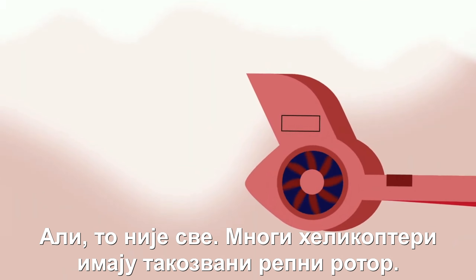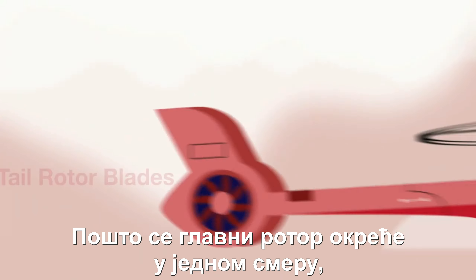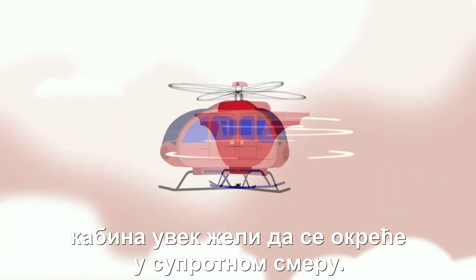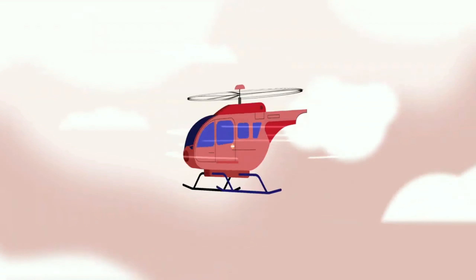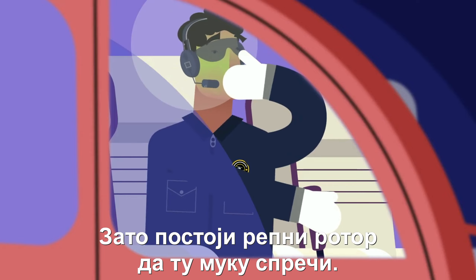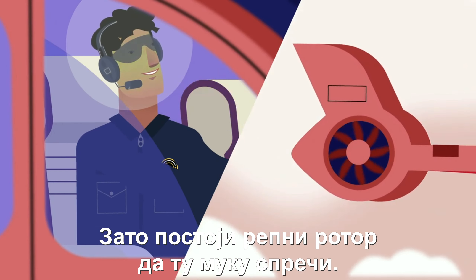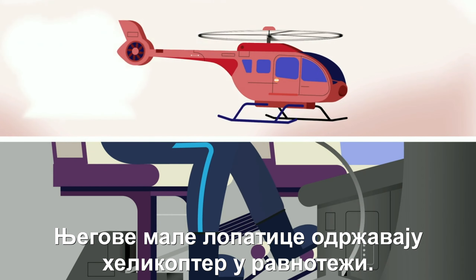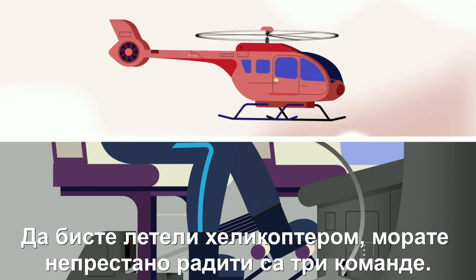Most helicopters also have tail blades. Because the main rotor turns one direction, the cabin automatically wants to go the other. You'd get terribly dizzy, right? The tail rotor is there to prevent that. With tiny blades, it constantly keeps the helicopter balanced.